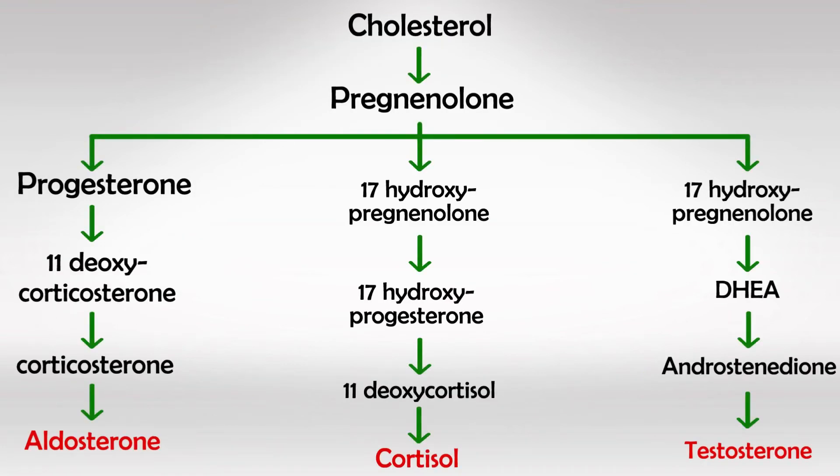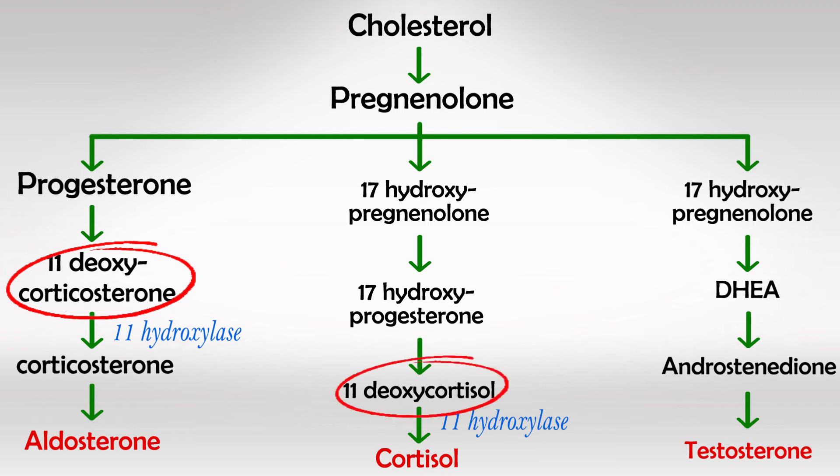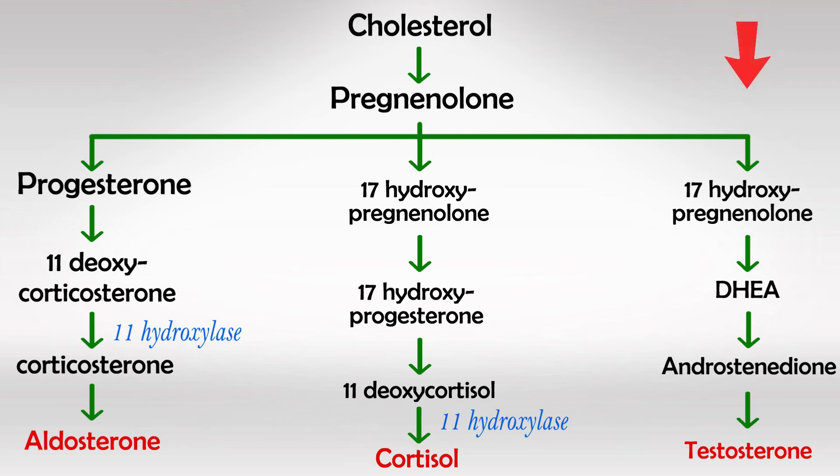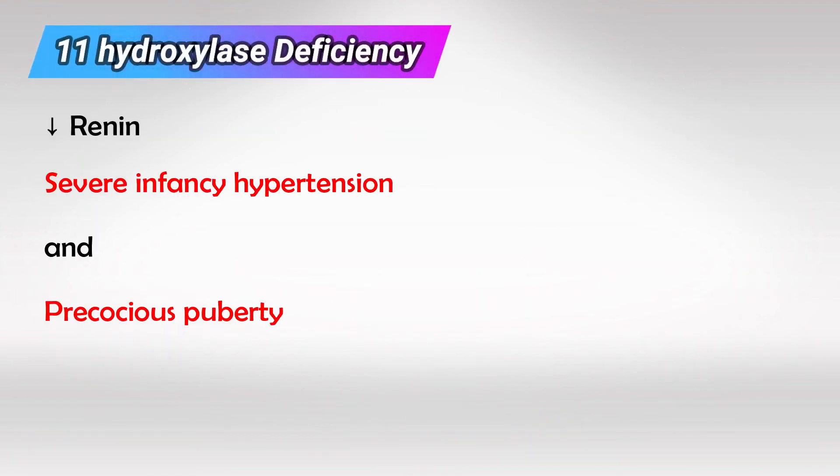Now let's talk about 11-hydroxylase deficiency. Because the enzyme is deficient, we will not have aldosterone or cortisol, and we will have excess of the pre-products, which are 11-deoxycorticosterone and 11-deoxycortisol. The pathway will start over and over in a desperate effort to increase aldosterone and cortisol, resulting in more and more of these pre-products and more products of the third pathway. Keep in mind, these pre-products are highly hypertensive. Renin, however, will decrease as blood pressure will be high. The hallmark is severe hypertension during infancy and precocious puberty.